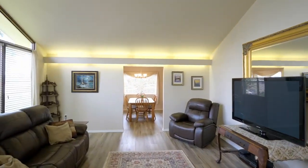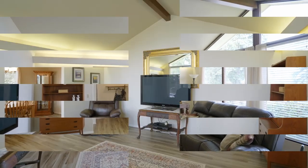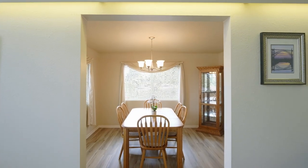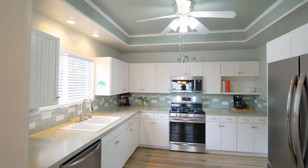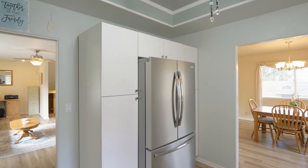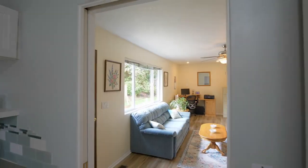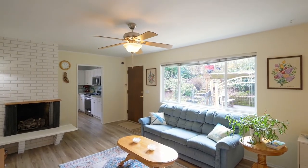Heading inside, discover new vinyl floors on the main level, a vaulted exposed beam ceiling, a newly painted interior, and an easy flowing floor plan. The light and bright kitchen features new appliances, pocket doors, and abundant storage space. It opens to the spacious family room with a wood-burning fireplace with a gas dump.